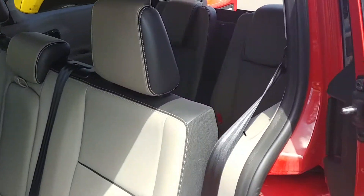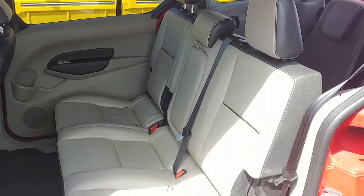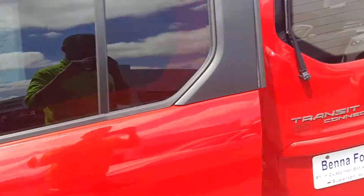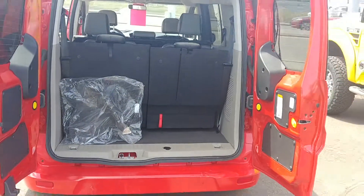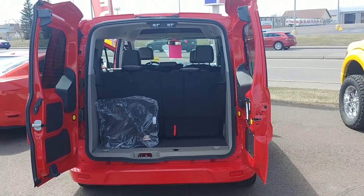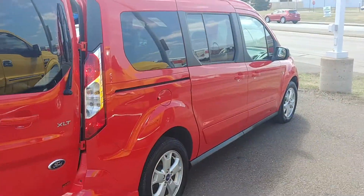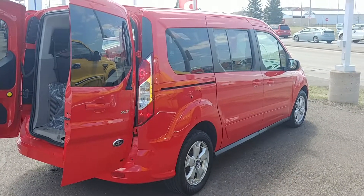There are second and third row bench seats. Both rows of seats fold down for more storage capacity. On this particular model we have side-by-side opening rear doors. This vehicle is in great shape for being a 2014 — great for work or as a family hauler.